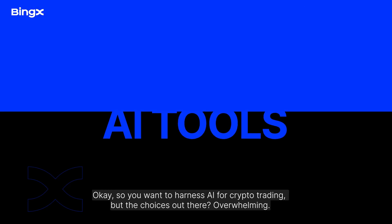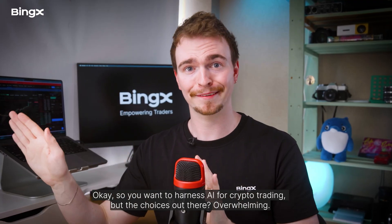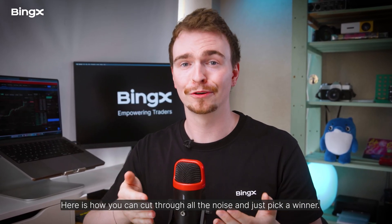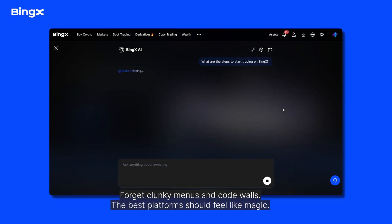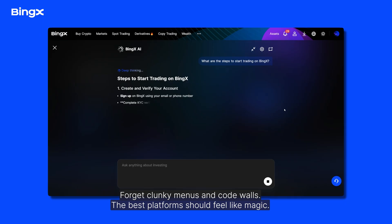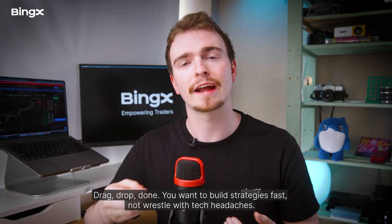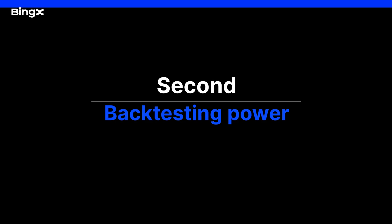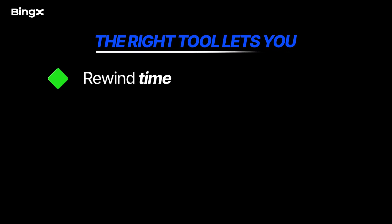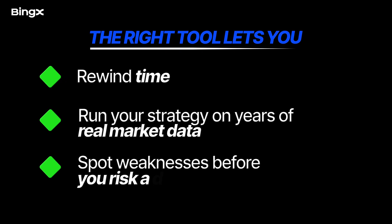Picking the right AI tools. You want to harness AI for crypto trading, but the choices are overwhelming. Here's how to cut through the noise and pick a winner. First, ease of use: the best platforms should feel intuitive — drag, drop, done. You want to build strategies fast, not wrestle with tech headaches. Second, backtesting power: the right tool lets you rewind time, run your strategy on years of real market data, and spot weaknesses before you risk a dime.